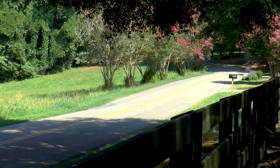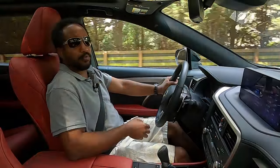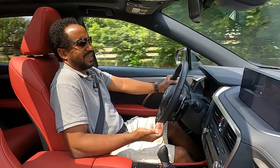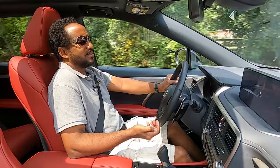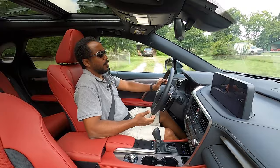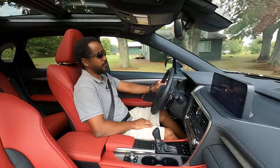As with all F Sport models, you can adjust throttle parameters and suspension with drive mode select, but again, that won't make this into a performance vehicle. It just allows you to tweak what was already a pleasant driving vehicle.